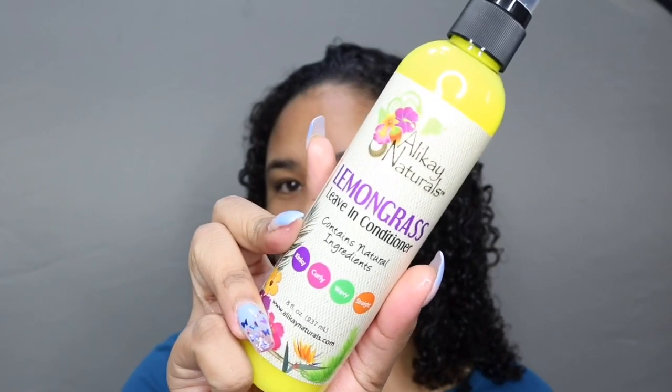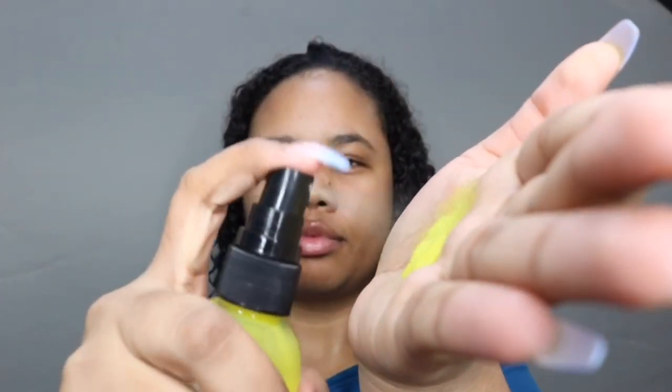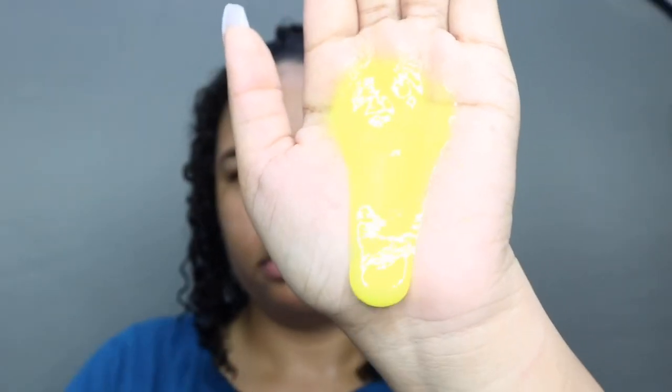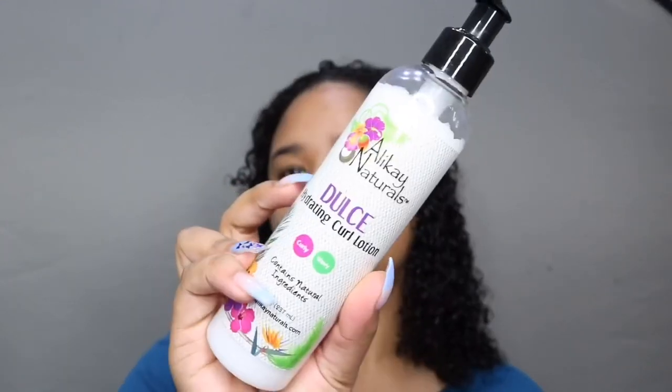Now we go to my favorite part — styling. I drench my hair in water once again and go in with the Lemongrass Leave-In Conditioner. This leave-in is really lightweight but it hydrates the hair. I apply it throughout all my hair and rake it in, and you guys can see the instant shine it's adding to my hair. I love this leave-in conditioner.